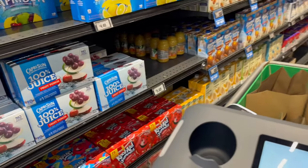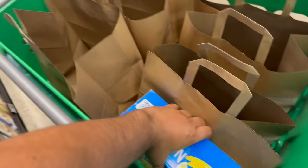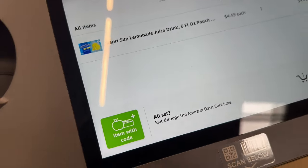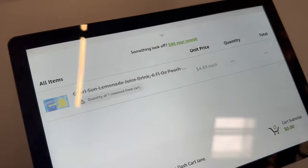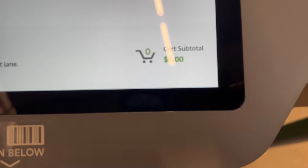Let's see — do I want some Capri Suns? I probably do not, but let's see what happens. You just place it in like that, and it shows up right there — how quickly it shows up. Capri Suns, $4.99, right there. If you don't want it, you just take it back out, and look at that — it takes it right off automatically. Pretty cool. I've got nothing on my cart right now, so we're good.